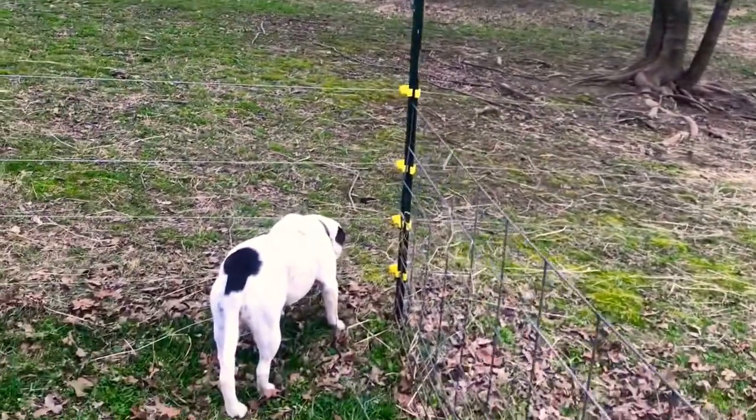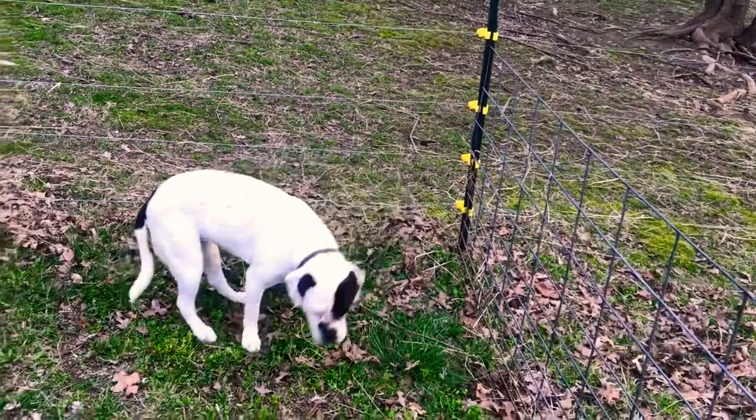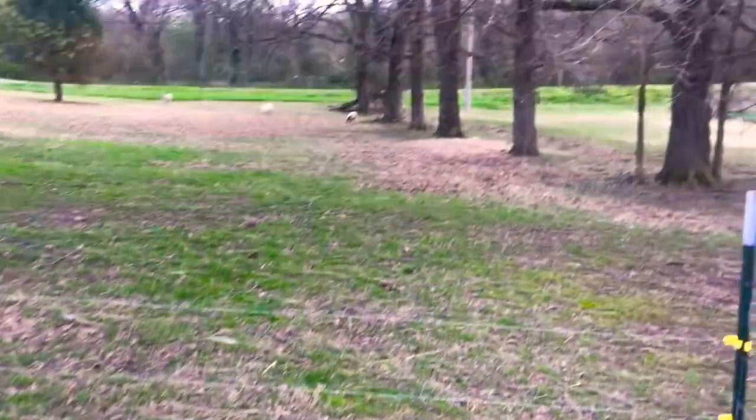There's our vicious watchdog, Dutchie. It doesn't seem like the hot wire has affected her. I wonder if it's off — we better fix it before they figure it out.